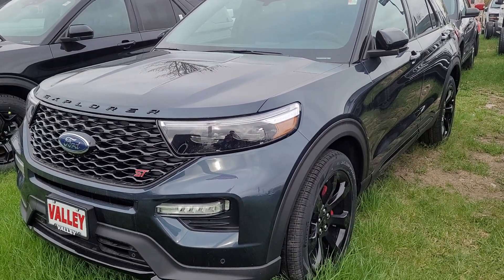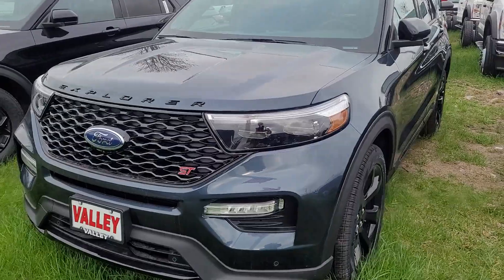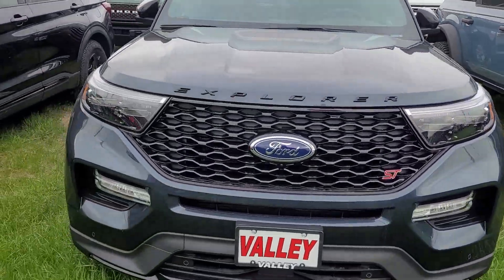Hi there, here is that Explorer ST that you inquired about, just so you can see it's here and it's available.